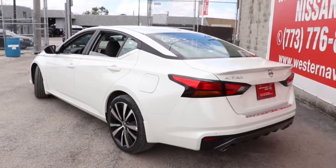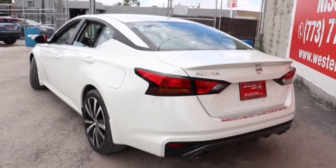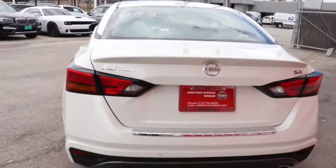This sporty Altima won't last long. Come in for a fun and easy test drive — our team will make it the best part of your day.